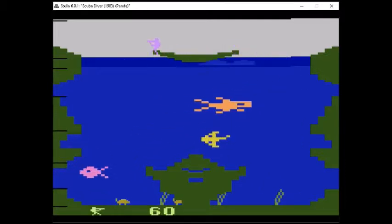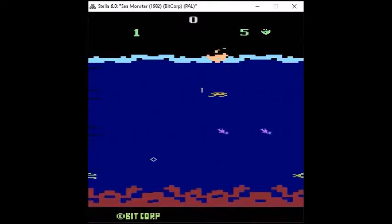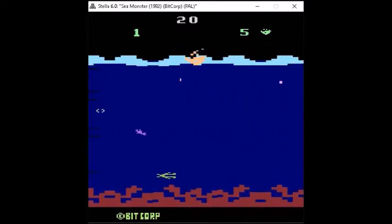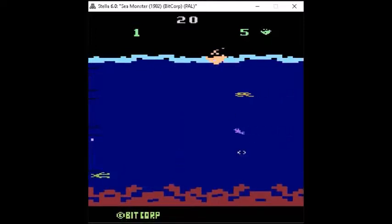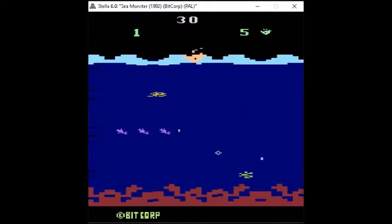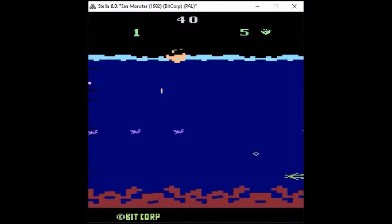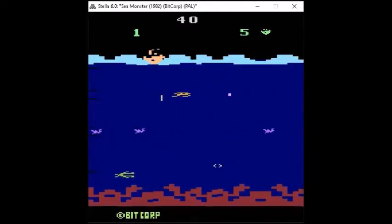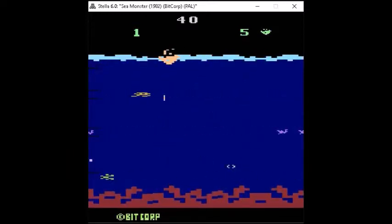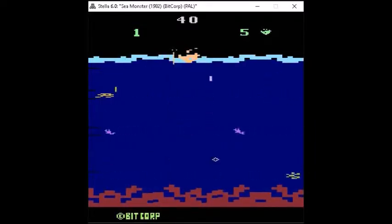Next up from 1983 is a game from Bitcorp — one of our PAL games — and this is Sea Monster. In this game you take on the role of some guy in a ship and you are trying to bomb these sea monsters in the ocean, but be warned because they do shoot back. It's hard to imagine a sea monster shooting back, but it was the 80s and it was a PAL game. Still a lot of fun, even if it is kind of silly.